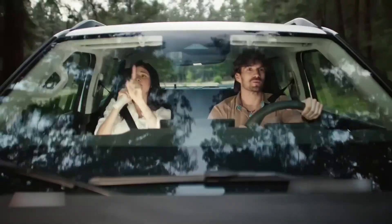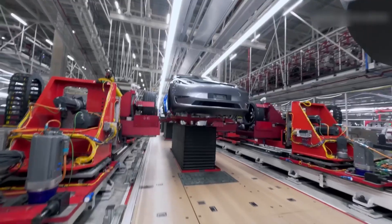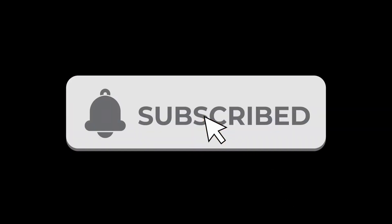So, who's ahead in the race? Maybe that doesn't matter. What truly matters is that both BYD and Tesla are driving the world toward a cleaner, faster, and smarter tomorrow. If you enjoyed this video, don't forget to like, share, and subscribe for more amazing tech stories from around the world.